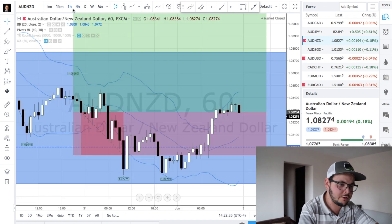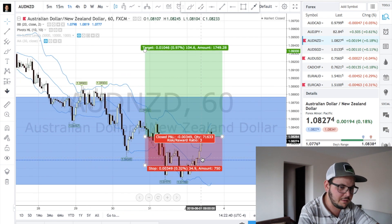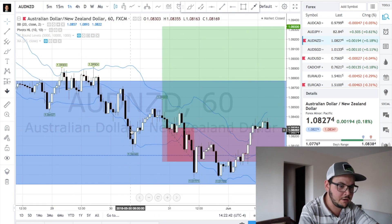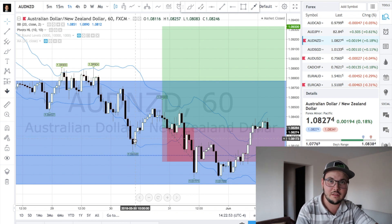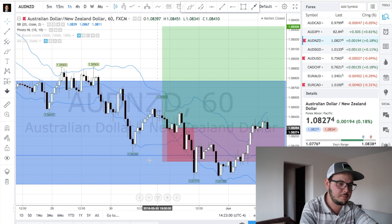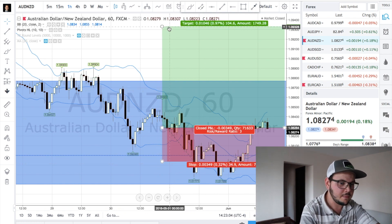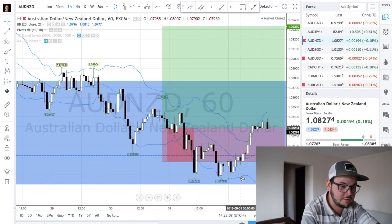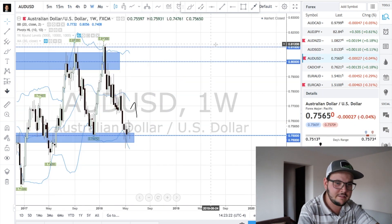On the one-hour chart, price had been pulling back from the high and we had the setup here. This was actually when I had an interview scheduled — just three minutes before, I was trying to place a trade. I didn't place it, I had other things to do. So I entered a little bit later, with a stop-loss a bit lower. We were targeting 3-to-1 risk-to-reward, and this one was stopped out. Nothing complicated — pretty simple, and it was still a good trade in my opinion.